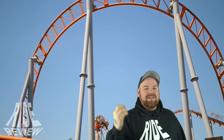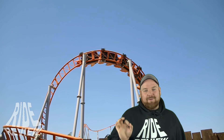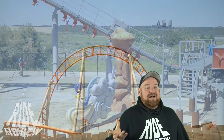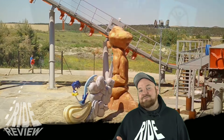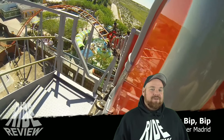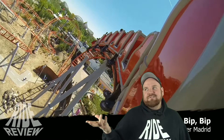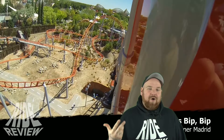Wir haben in letzter Zeit ja ein bisschen öfter über den Park der Aktivitäten in Madrid gesprochen, aber ein Park, den man nicht außer Acht lassen darf, den ich viel cooler finde und viel interessanter, der aber auch in Madrid ist, ist der Park Warner Madrid. Und wer das alte Warner Bros. Movie World in Bottrop vermisst, der muss auf jeden Fall hier hinkommen, denn der Park strahlt noch im alten Warner Look.